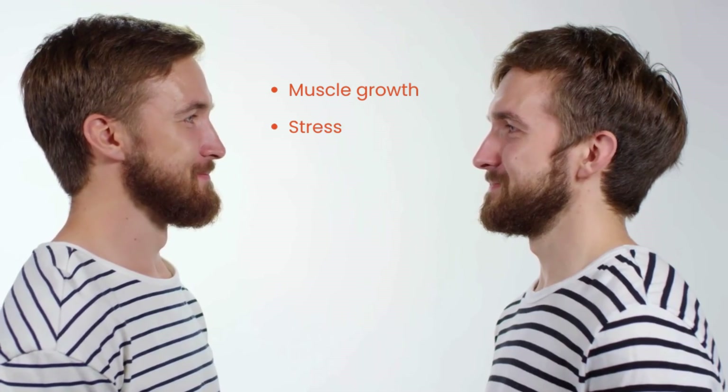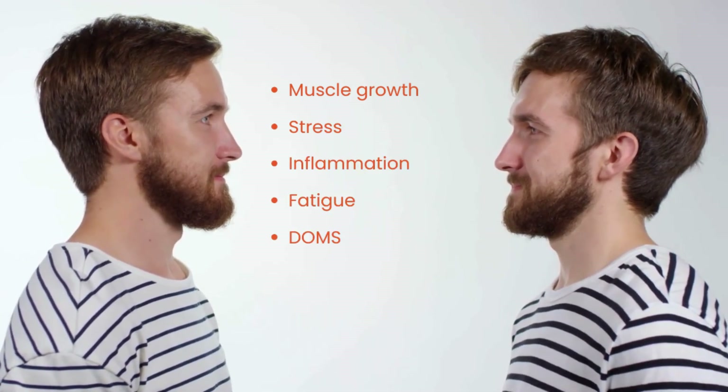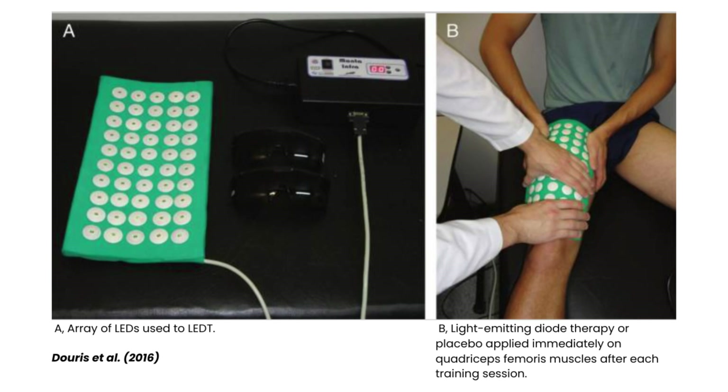There was also a case control study carried out on a set of identical twins. While they didn't study a large number of participants, it's interesting to see how light therapy versus placebo had an effect on muscle growth, stress, inflammation, fatigue, and DOMS in one twin receiving light therapy and one receiving a placebo. Light was delivered using an LED device at a wavelength of 850 nanometers — in the near-infrared range — at a total irradiance of 500 milliwatts per centimeter squared, applied immediately after each training session three times per week for 12 weeks. The device was placed in direct contact with both quad muscles for 15 seconds, delivering 150 joules total.